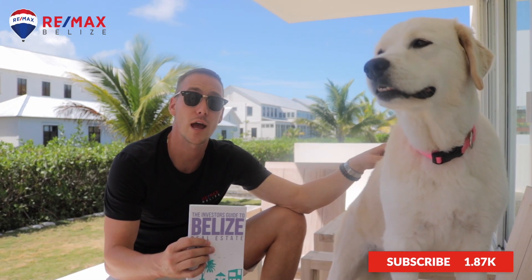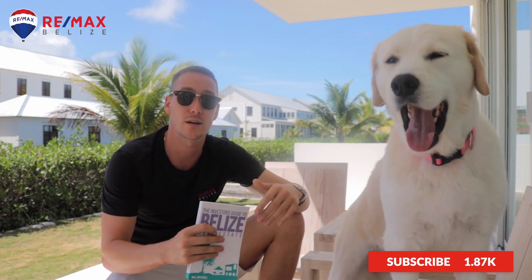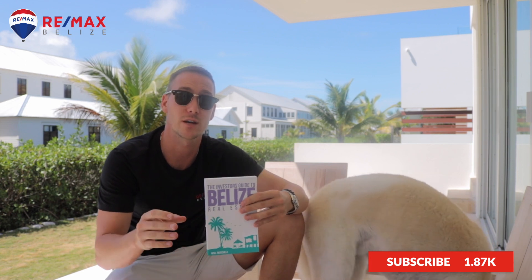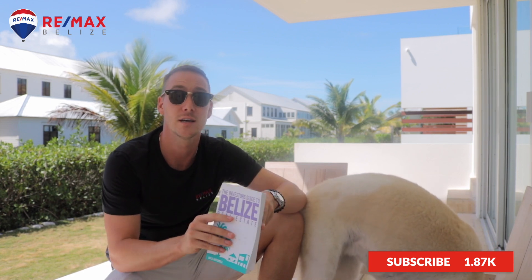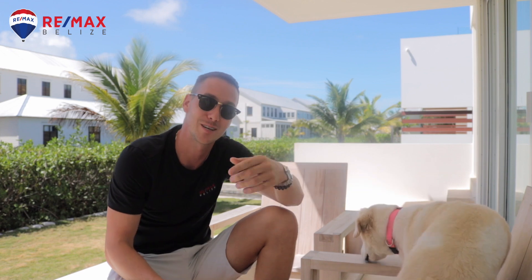That's it for today's video. Thanks again for watching. If you haven't already, go to Amazon and grab a copy of our book, The Investor's Guide to Belize Real Estate. This is an amazing resource — we had a ton of different experts, bankers, lawyers, and architects all contribute their important information for anyone looking to make an acquisition down here in Belize. If you haven't already, subscribe to the channel — we've got a ton of great content coming your way. And as always, don't forget to say hi to Bailey. We hope to see you down here soon.